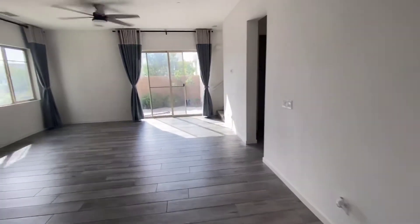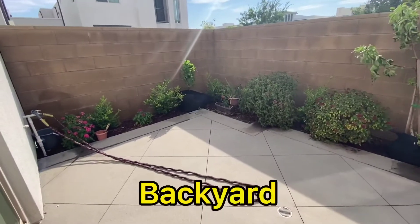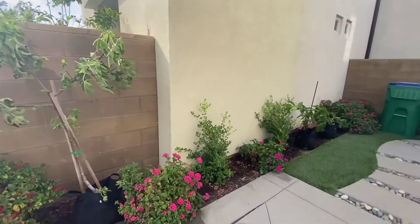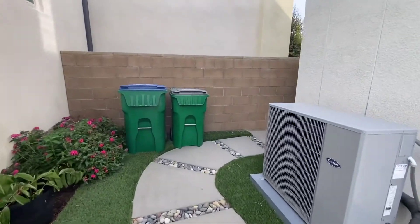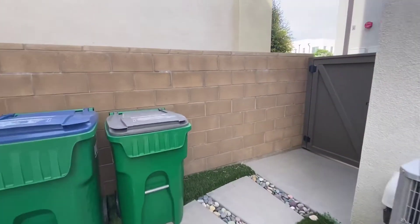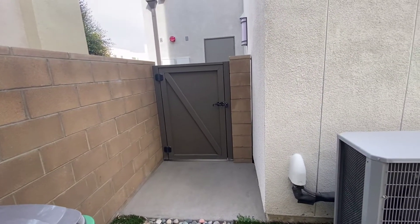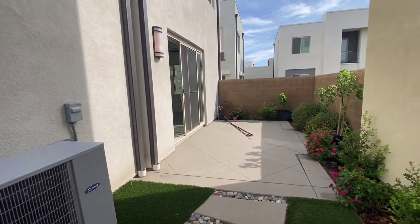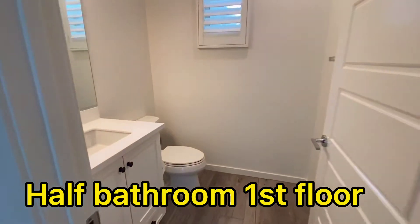I can show you the backyard. So this is a detached condominium. We do have a yard here — your private yard. There's a half bathroom downstairs.